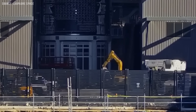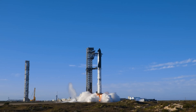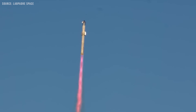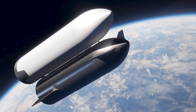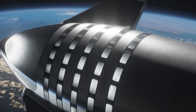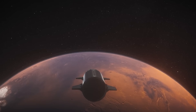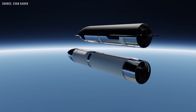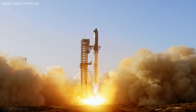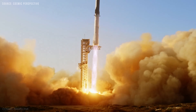Looking at recent activity around Starbase, there's a strong chance that the Starship Tanker variant is on the way. The Starship Tanker is a specialized variant of SpaceX's Starship designed exclusively for in-orbit refueling. It plays a critical role in enabling missions beyond low Earth orbit, including journeys to the Moon, Mars, and beyond. By transferring propellant and oxidizer to other Starships in space, whether they carry cargo or crew, the tanker extends their range and mission capabilities.